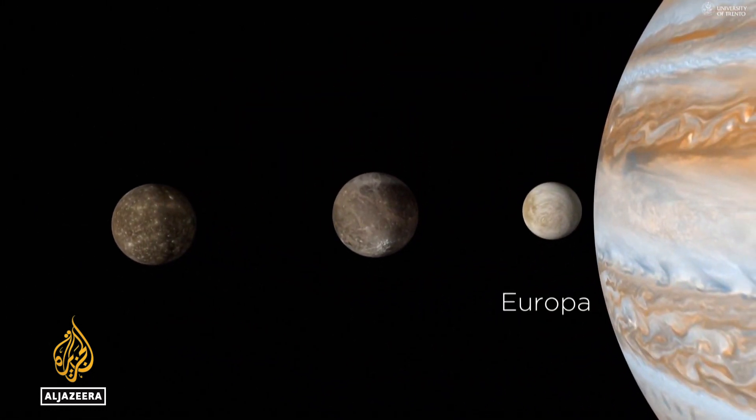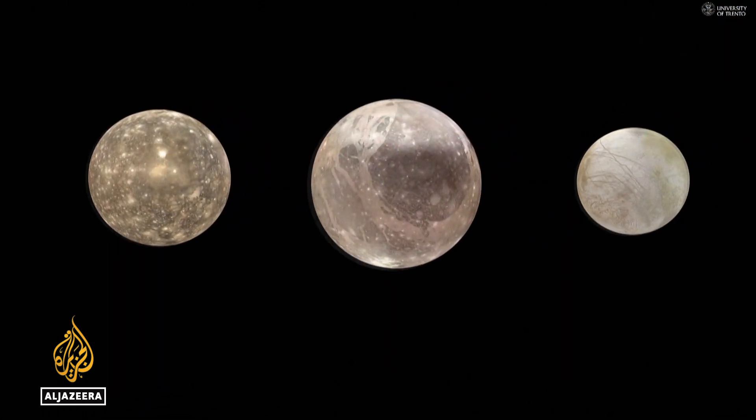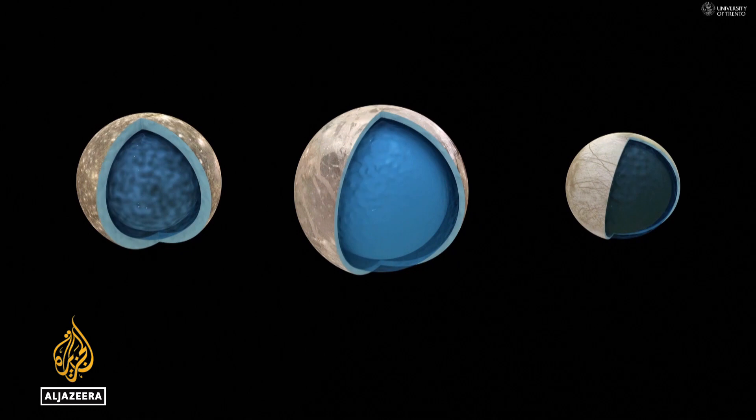It will study Callisto, Europa, and Ganymede — three of the biggest moons orbiting the nearest gas giant to Earth — as well as Jupiter itself.